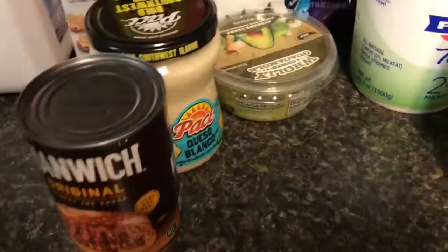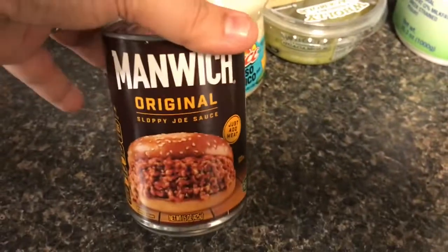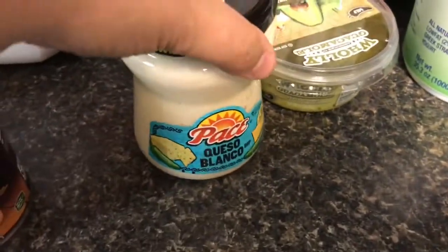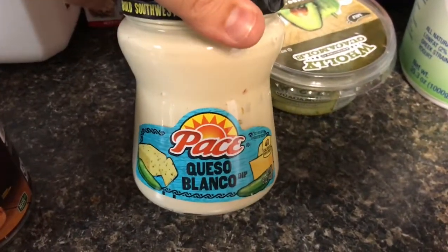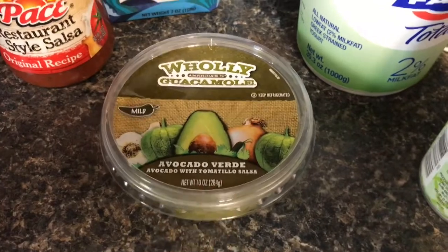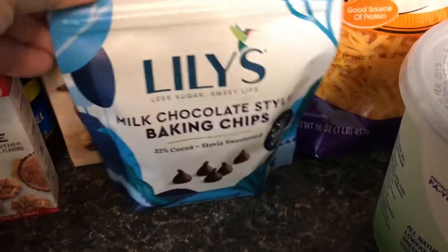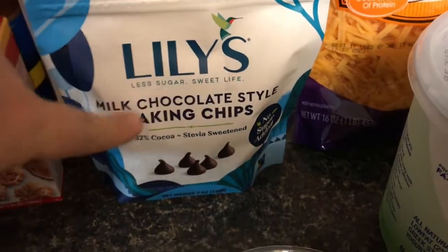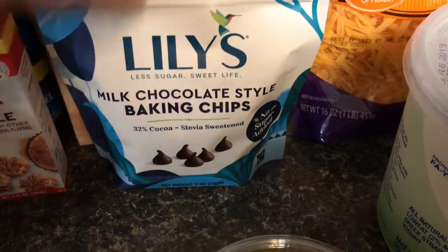And then we have our pantry items. So Manwich — I am going to make some sloppy joes for the boys, and I'm just going to do mine with green beans. We have some queso because I'm going to make some nachos with no chips. This avocado verde from Holy Guacamole. Some salsa, some Lily's baking chocolate — I like to melt these down and put them over keto ice cream.